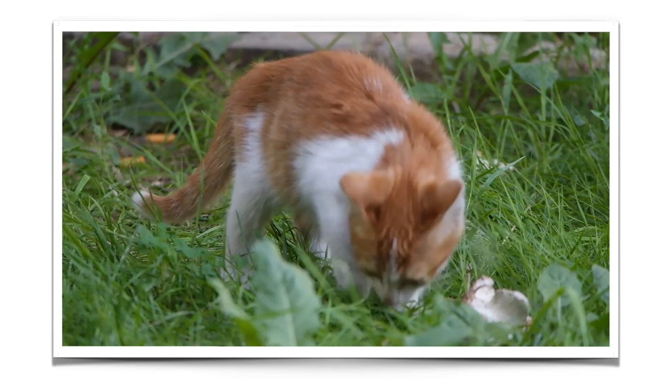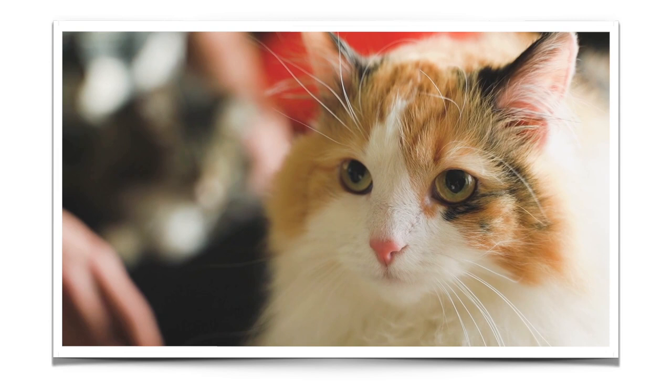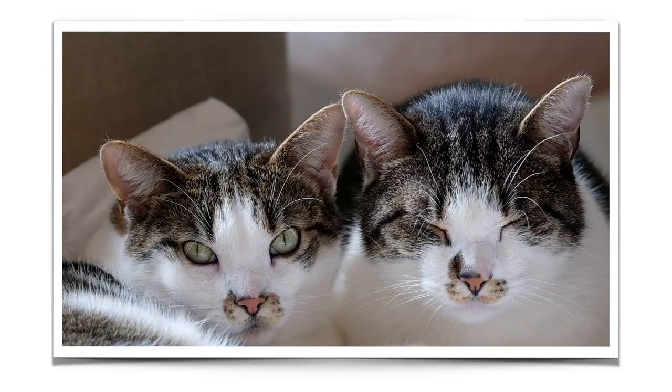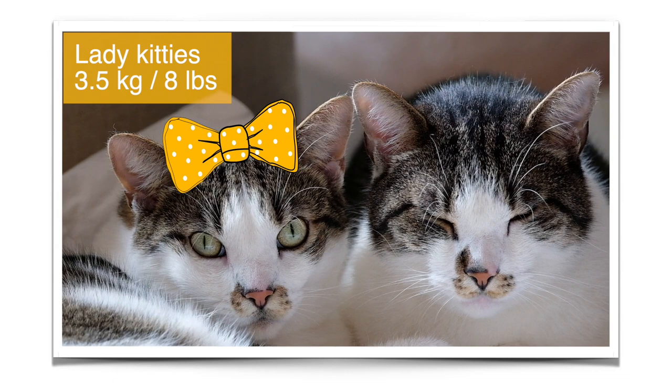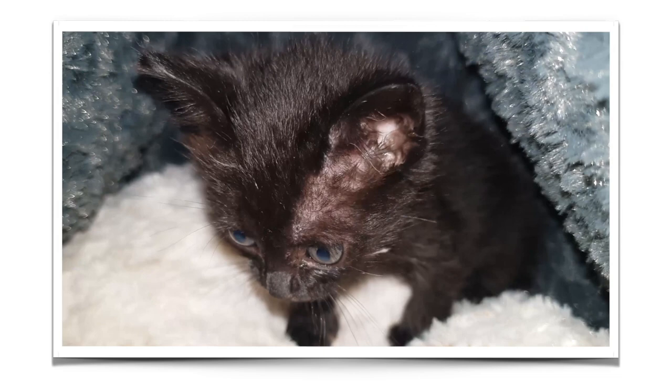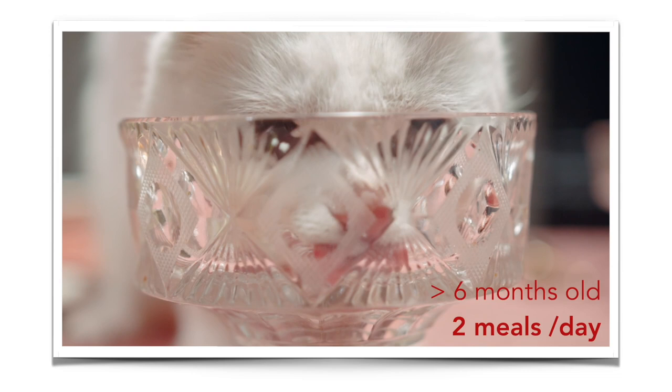Figuring out how much to feed your kitty will depend on your kitty's expected adult weight. If your kitty is a specific breed, you can look at what the breed standard says for the ideal adult weight. For a common kitty, use the general numbers: 3.5 kg or 8 pounds for females, and 4.5 kg or 10 pounds for males. You then take 2 to 3 percent of that weight and feed it to them daily. Younger kittens under four months old should eat about four meals a day, and as your kitty gets older, downsize the number of meals until you get to about two meals a day when they are about six months old.